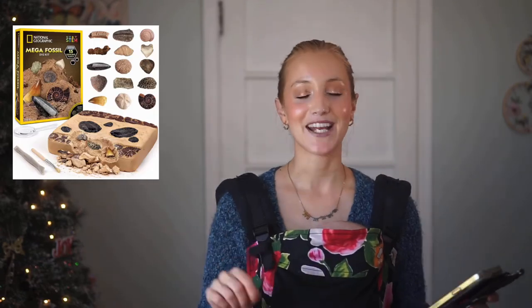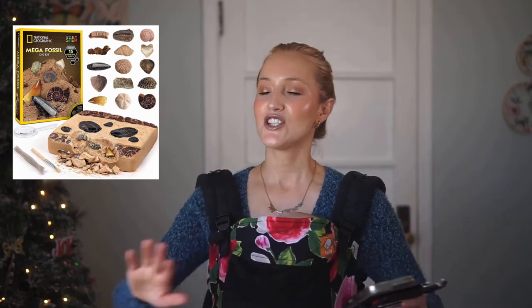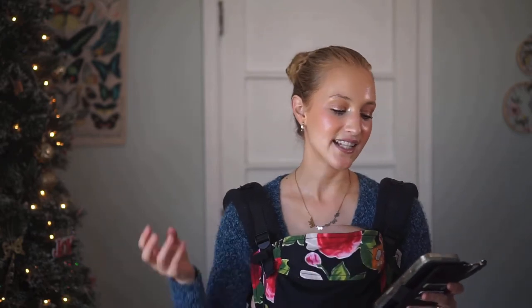Another National Geographic kit I favorited is the mega fossil dig kit, and I got this specifically in mind for my first grader. He adores all things rocks — he collects them everywhere, they dump out of his pockets in the washing machine. They're his greatest treasures. He doesn't have many actual fossil things, so I thought this would be a great addition to his rock collection.